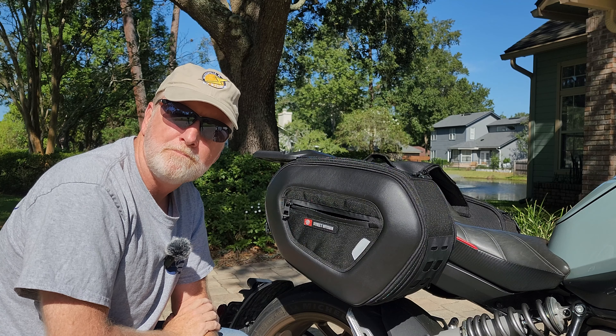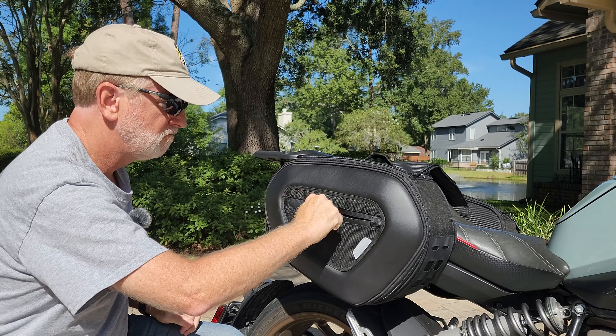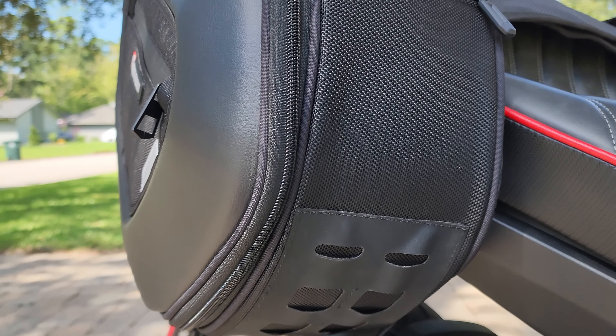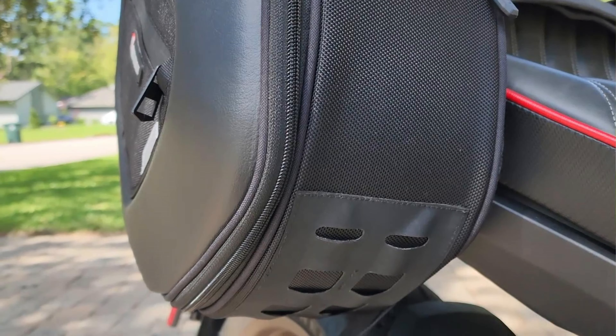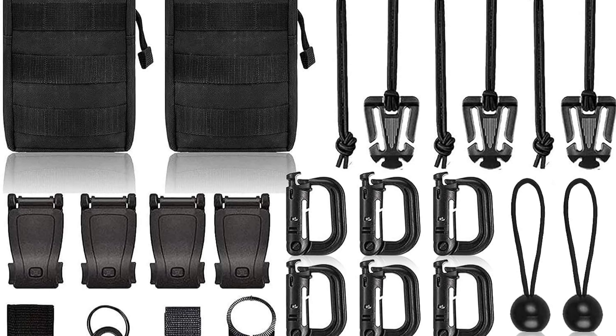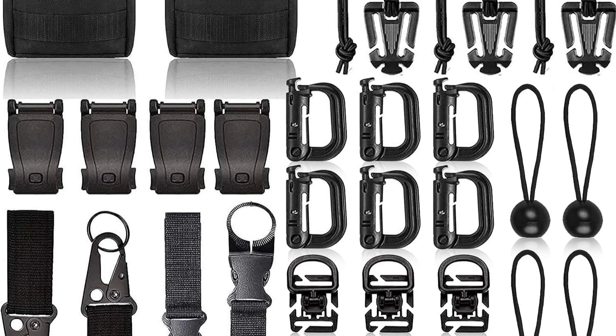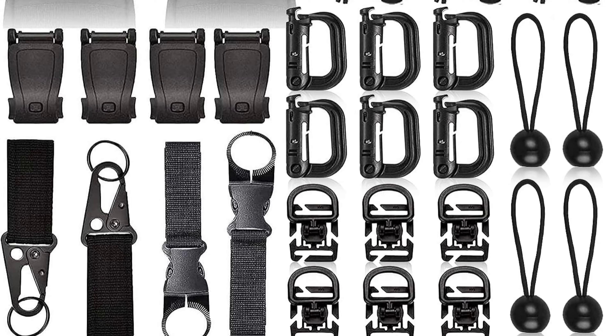Each bag has outer pockets for things like smartphones and wallets. Better yet, they come with MOLLE attachment points, so you can store extra gear. MOLLE stands for modular, lightweight, load-carrying equipment, allowing you to securely attach stuff like keys, water bottles, and pouches to increase luggage capacity.